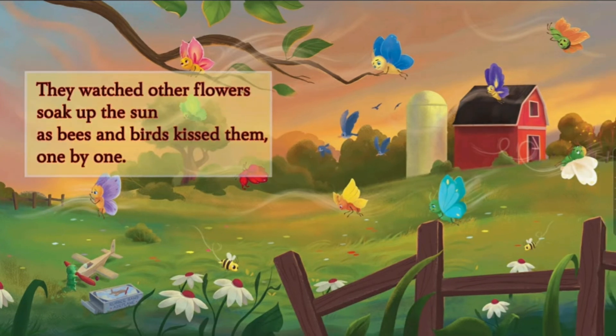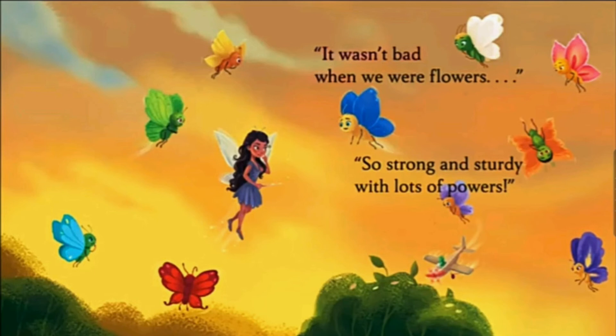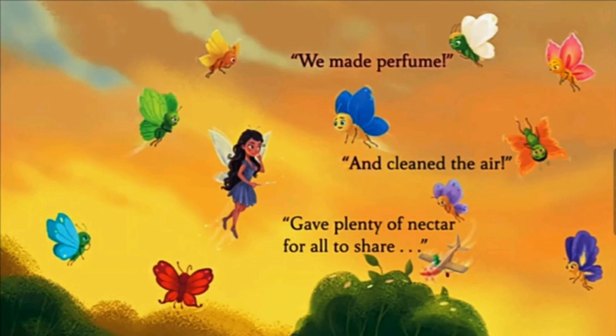They watched other flowers soak up the sun as bees and birds kissed them one by one. Now they're upset. Together, all ten said, 'We actually want to be flowers again. It was fun to fly, but now we're sad. We really do miss the things we all once had. It wasn't bad when we were flowers — so strong and steady with lots of powers. We made perfume and cleaned the air, gave plenty of nectar for all to share.' Now they're really upset.